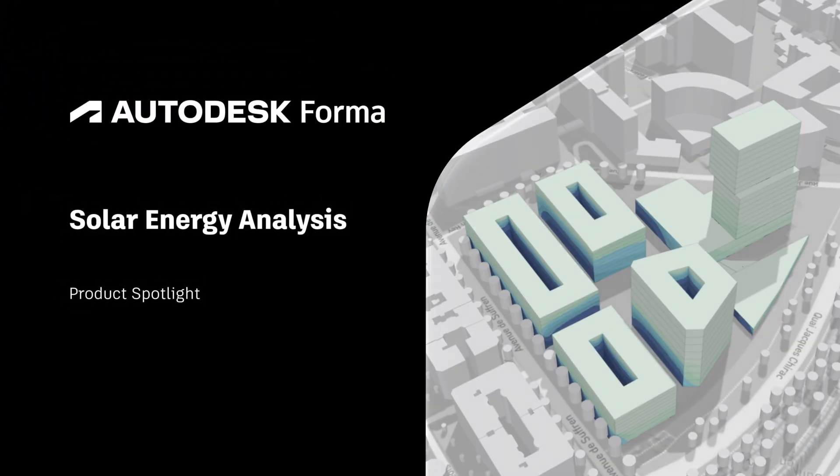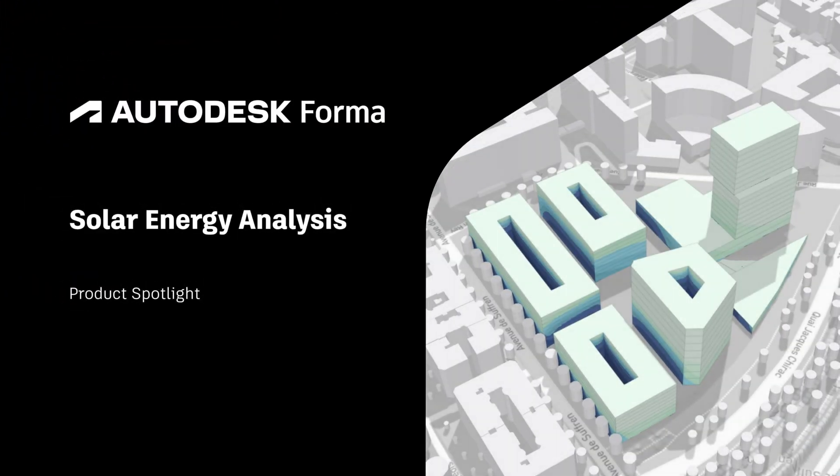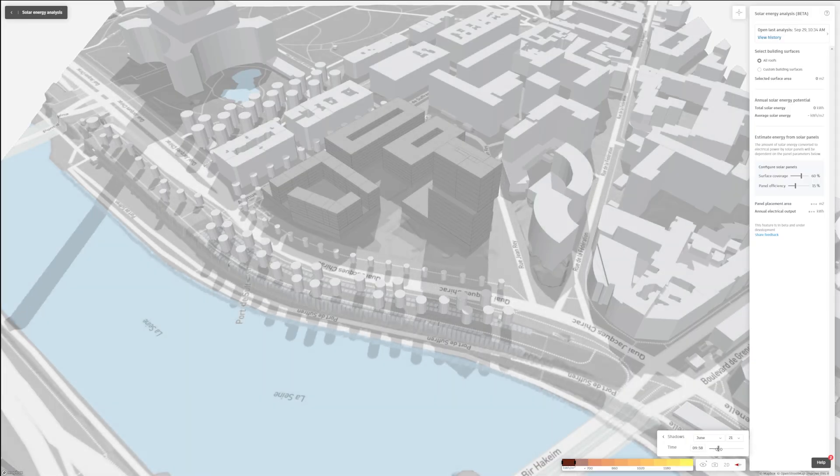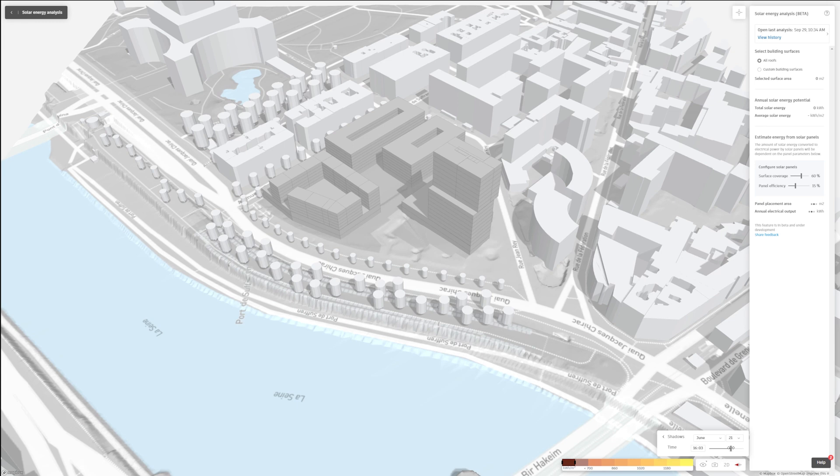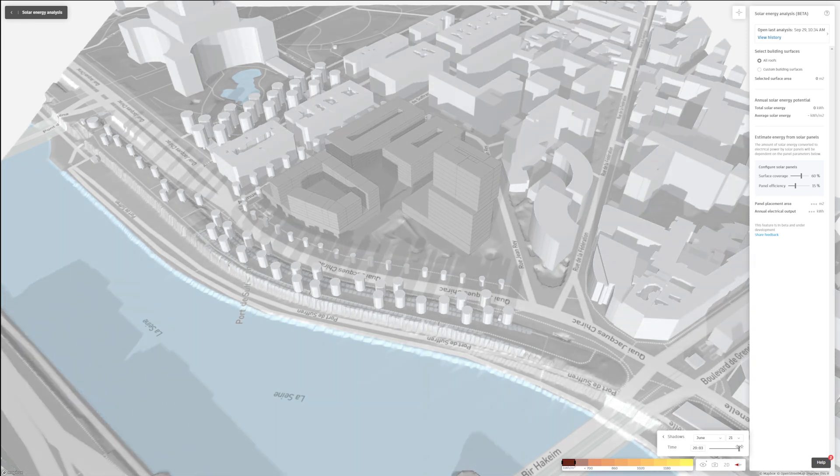Designing architecture to not only deal with the sun but to harness its potential as light, heat, or energy is nothing new. Since the beginning of architecture, our buildings have been designed to interact with this glowing ball of energy above our heads. Architects have always worked with the sun to improve the built environment.